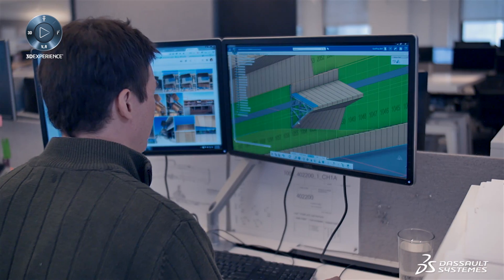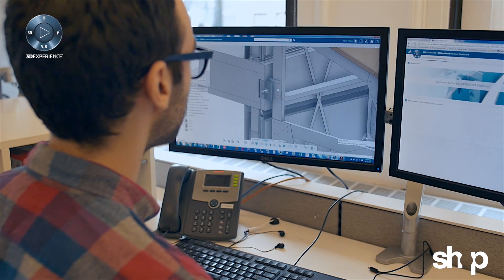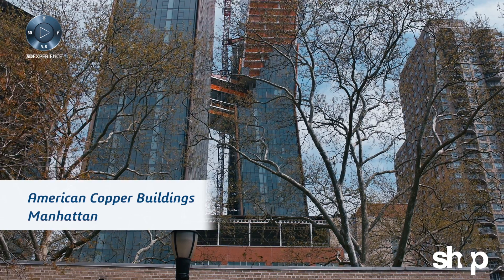What Dassault Systèmes allows us to do is to take that design model and transform it into a build model.